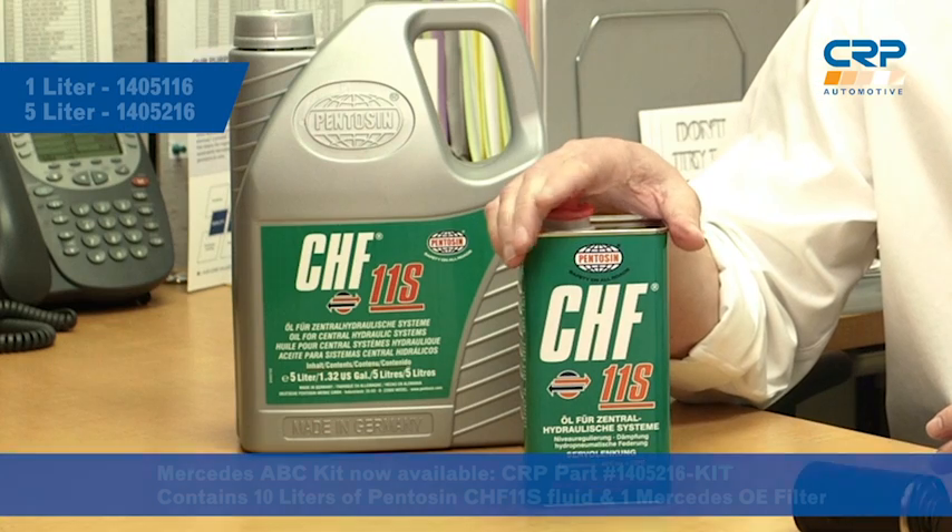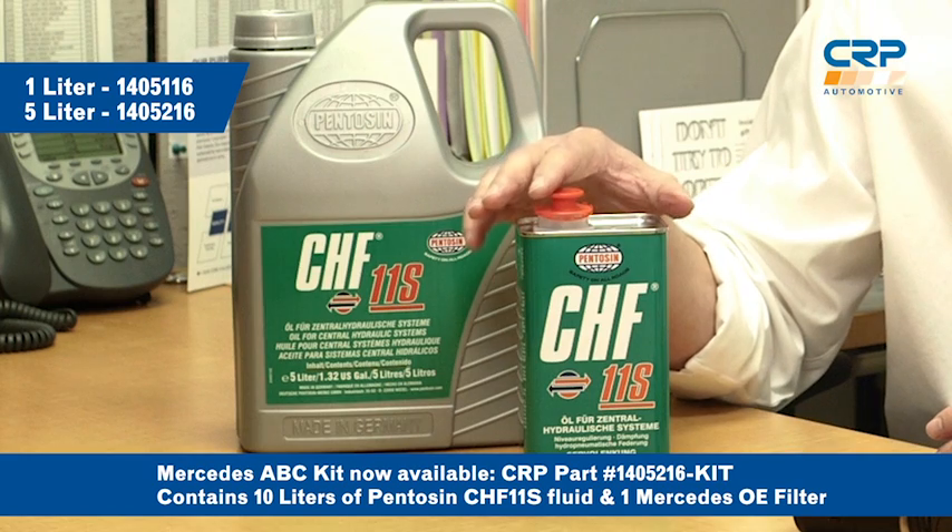To help your customers avoid taking a one-time hit like that, Evan and other independent Mercedes specialists recommend servicing the ABC system every 40,000 miles, which includes a flush and replacement. We recommend using the Mercedes OE Penison CHF11S hydraulic fluid when you do this service. This synthetic hydraulic fluid is designed to work in a wide range of operating temperatures. Keep in mind that the Mercedes ABC system uses about 10 liters of CHF11S, but it outweighs the cost of a major repair by a long shot.